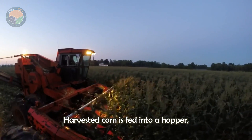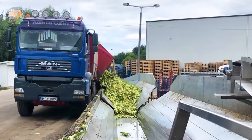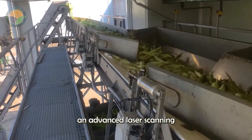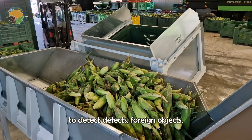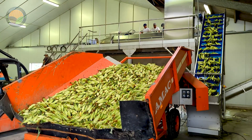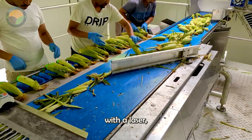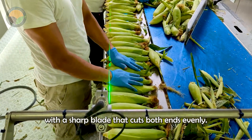Harvested corn is fed into a hopper, which then transfers it to a high-performance, integrated conveyor system. As the corn cobs move along the conveyor, an advanced laser scanning system scans the entire surface of each cob to detect defects, foreign objects, and color differences. In this integrated process, the two ends of the corn are marked with a laser, then transferred to a closed rotary cutter with a sharp blade that cuts both ends evenly.